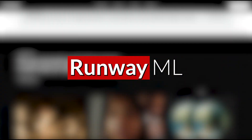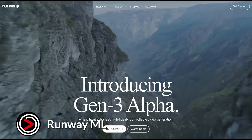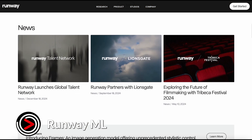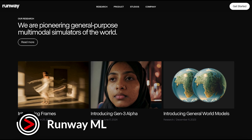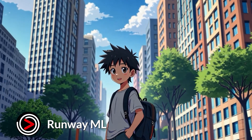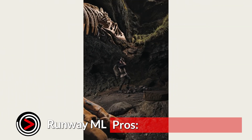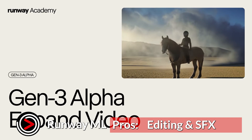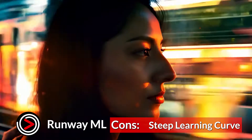Runway ML is an innovative platform for artists, designers, and developers. By providing a user-friendly interface and a diverse collection of pre-trained AI models, Runway empowers users to experiment with cutting-edge technologies like image and video editing, content generation, and augmented reality without requiring extensive coding knowledge. This accessibility allows creators to seamlessly integrate AI into their workflows, unlocking new creative possibilities and pushing the boundaries of artistic expression. Pros: offers a wide range of AI tools, including video generation, editing, and special effects, known for its cutting-edge technology and impressive results. Cons: can have a steeper learning curve compared to more user-friendly options.